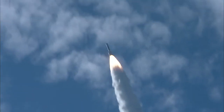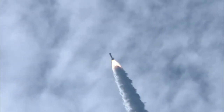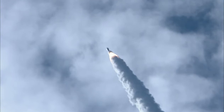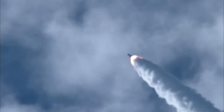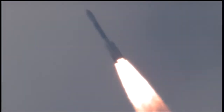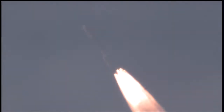Twenty seconds into the flight. Twenty-nine seconds — mark. Mach 1. Vehicle now going transonic. Thirty-five seconds in. Thirty-eight seconds in. Max 2 — maximum dynamic pressure on the vehicle. Coming up on the 45-second mark.